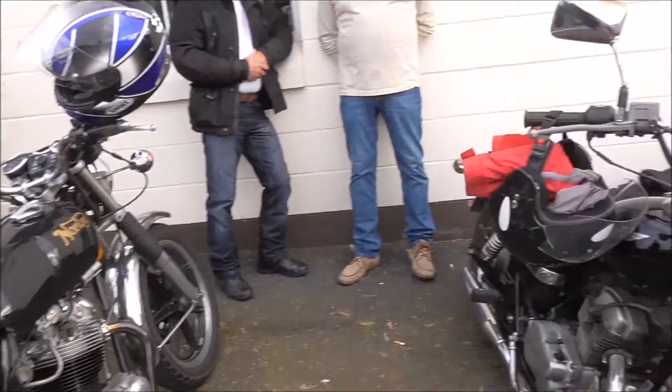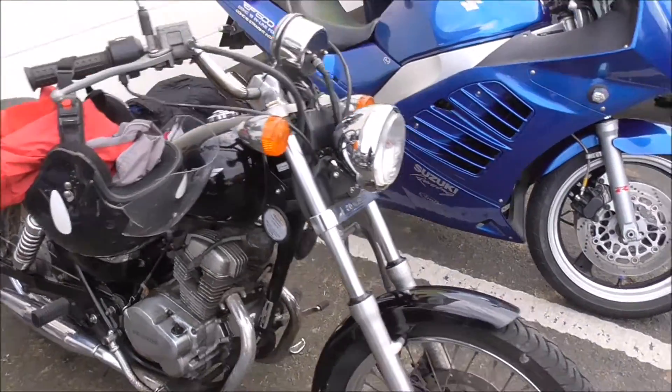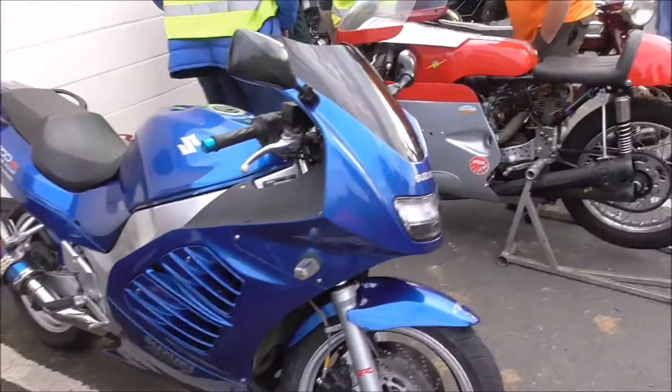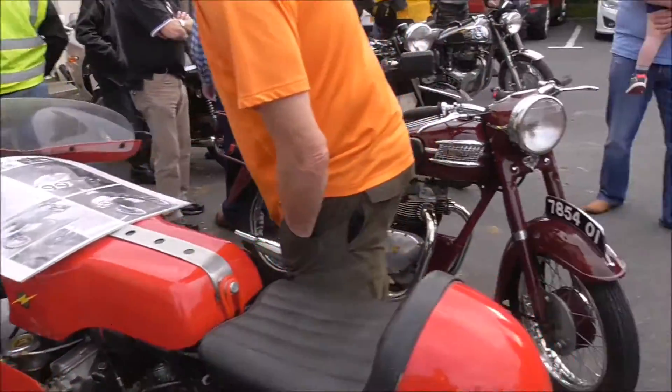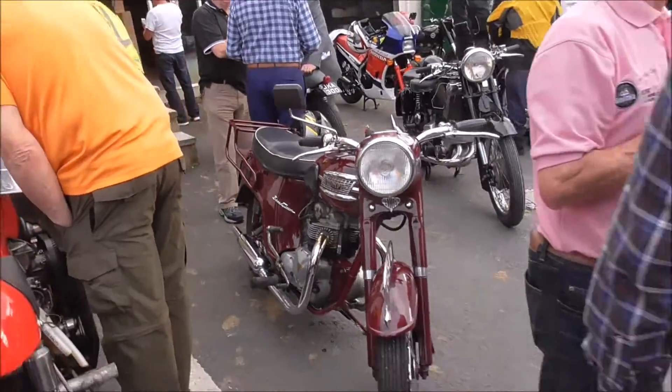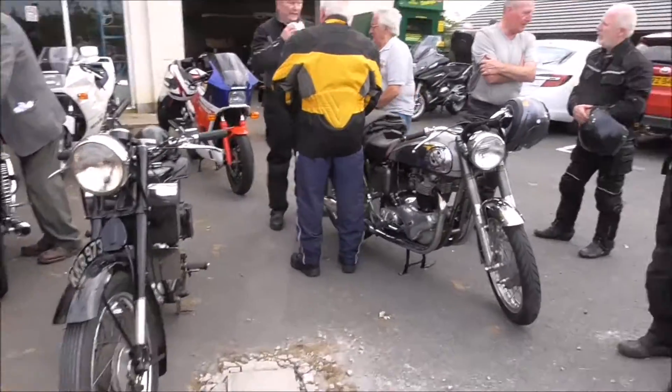850 Commando — yes, I'll have that. Some very nice bikes here. Another Triumph. A Norton again.